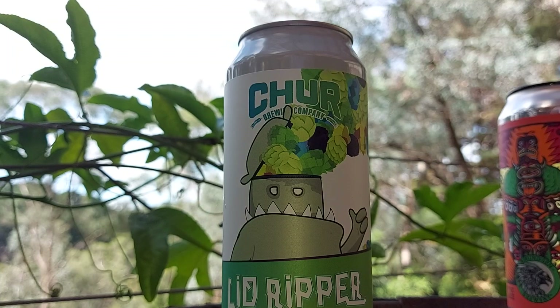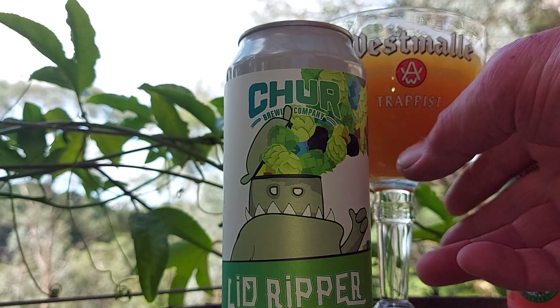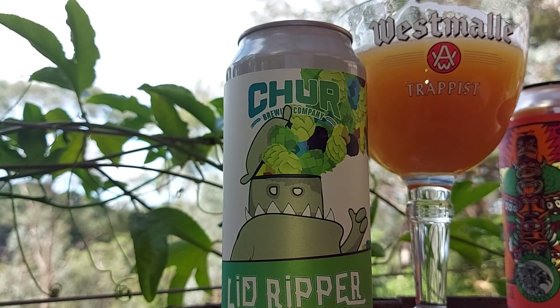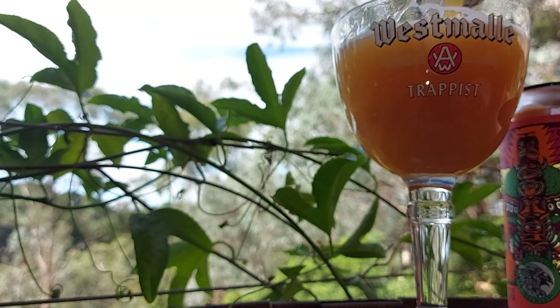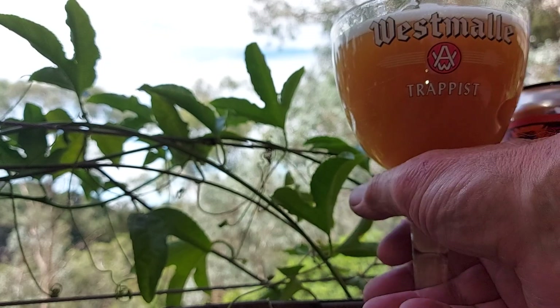Cheers, guys. Very nice. Hazy. It should taste a lot like a lot of IPAs from some parts of the States and some parts of Europe. It's a tropical. There's an apricot in this one. Pine, maybe. Maybe a fine amount of that flavor, maybe.